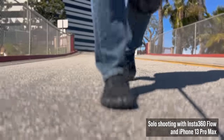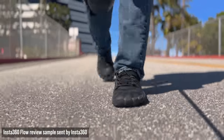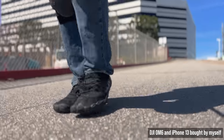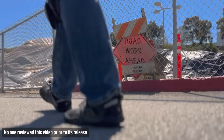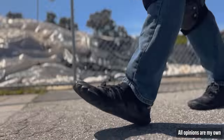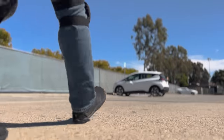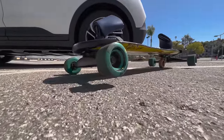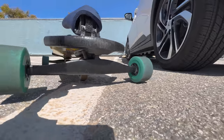I thought gimbals for phones were almost useless. The whole point of a phone is convenience and shooting quickly — why add an accessory that slows you down? And besides, phones already have pretty good stabilization. But after using the Insta360 Flow for several weeks, I was surprised. The Flow became one of the camera accessories I use most often, even more than my DSLR.